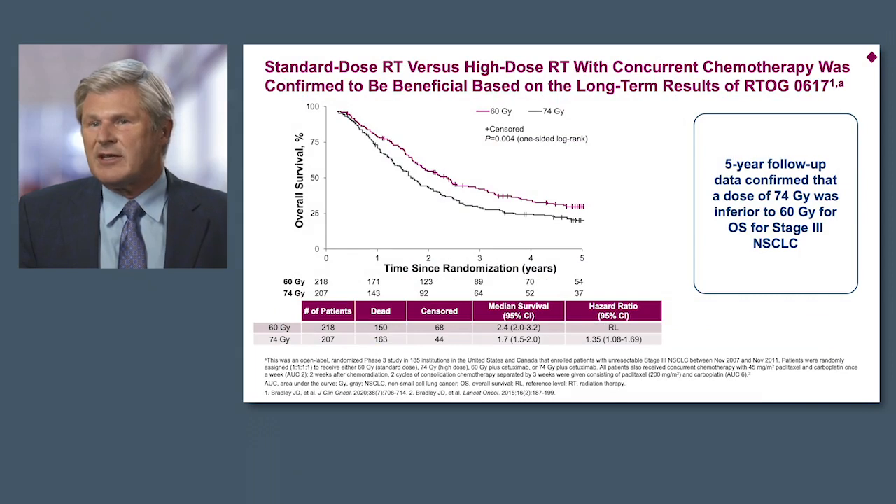This trial investigated the use of standard dose radiotherapy — 60 Gy — versus high-dose radiotherapy of 74 Gy. These strategies were delivered with concurrent chemoradiotherapy. These are the long-term results of RTOG 0617. As a surprise to many of us, the 74 Gy higher dose, a more aggressive dose, actually led to a significantly poorer outcome compared to 60 Gy. So based on this trial, 60 Gy remains the standard of care in this population given concurrently with chemotherapy.